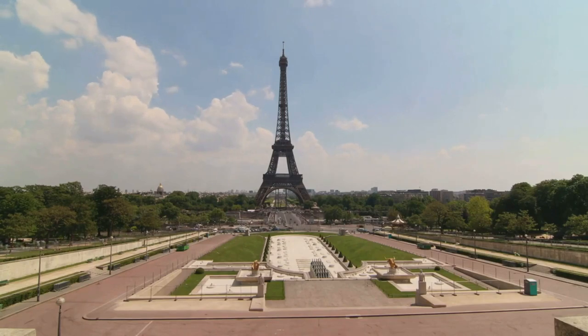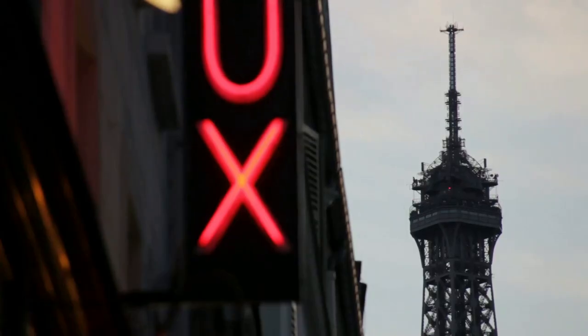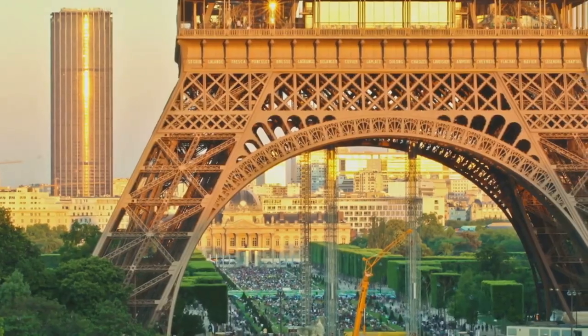Imagine sipping a glass of champagne on its top deck as Paris unfolds beneath you. And when night falls, watch in awe as the tower lights up and sparkles every hour, turning into a beacon of beauty against the night sky.